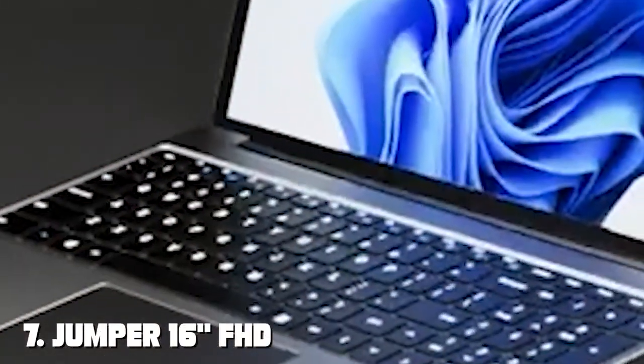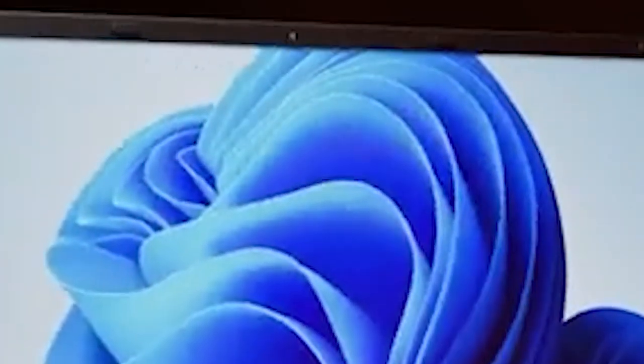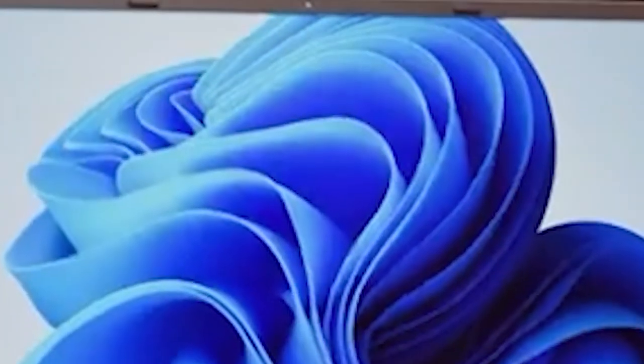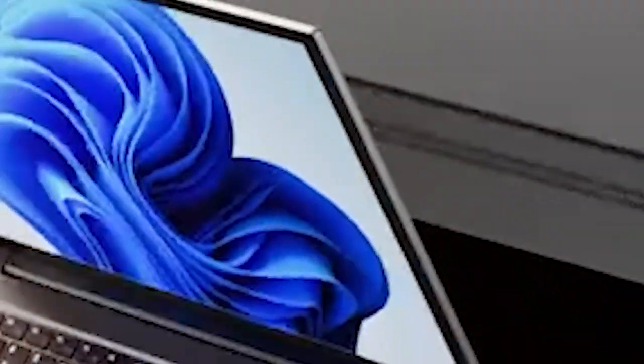Finally, the number seven position is held by the Jumper 16, a versatile and compact laptop designed to keep you productive and connected wherever you go. Featuring a vibrant Full HD IPS display and powered by the Intel Celeron processor with 4GB of RAM, this laptop delivers smooth performance for everyday computing tasks.